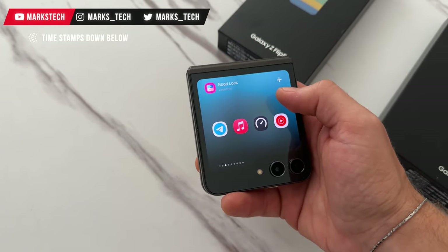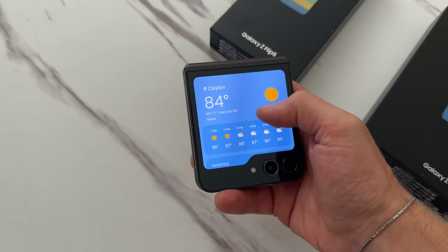The Galaxy Z Flip 5 is a super fun phone to use, and with how comfortable it is to bring along with you, you'll start to notice yourself taking more photos and more videos. This will make a lot more sense the longer you watch this video, so buckle up.